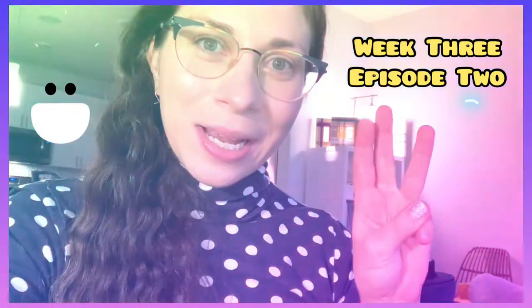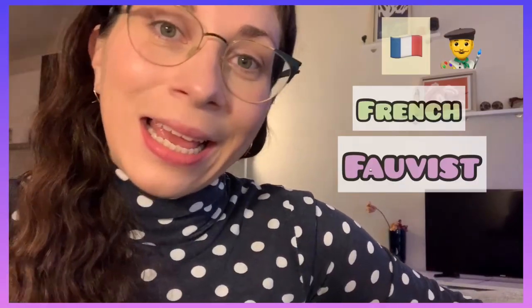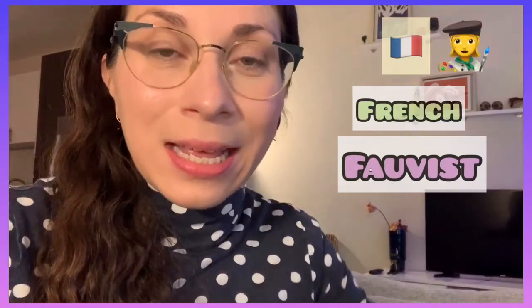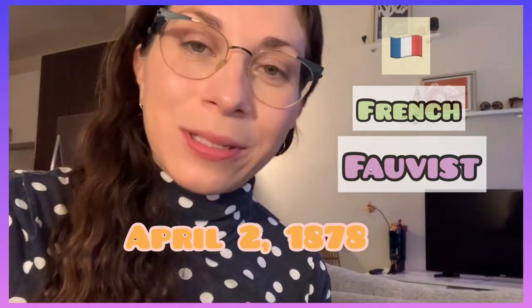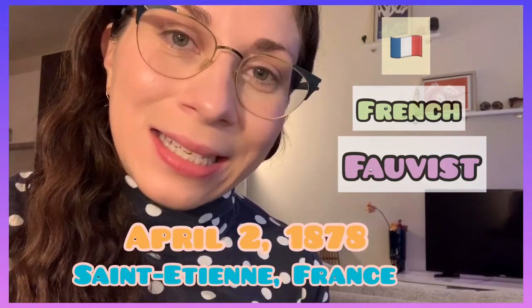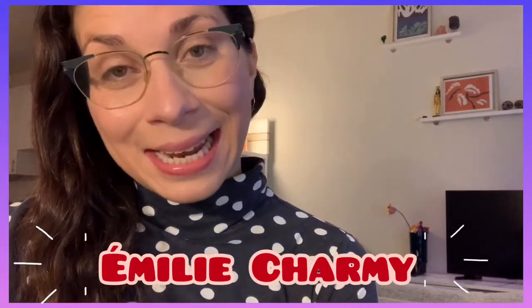Hey, welcome to Week 3, Episode 2! Yesterday we got to look at artwork by Henri Matisse, a French Fauvist artist. Today we're going to look at another French artist named Emily Charmy. Emily Charmy was born April 2nd, 1878 in Saint-Étienne, France.